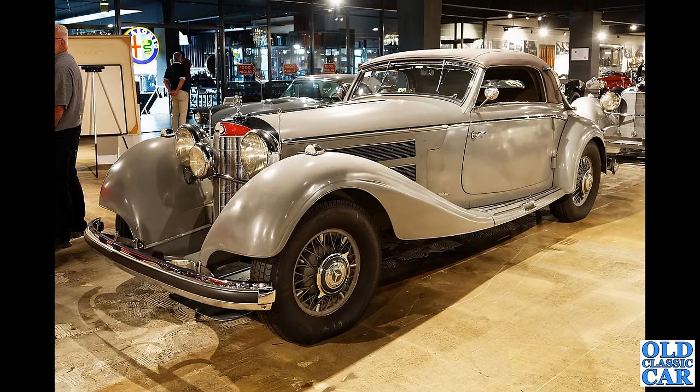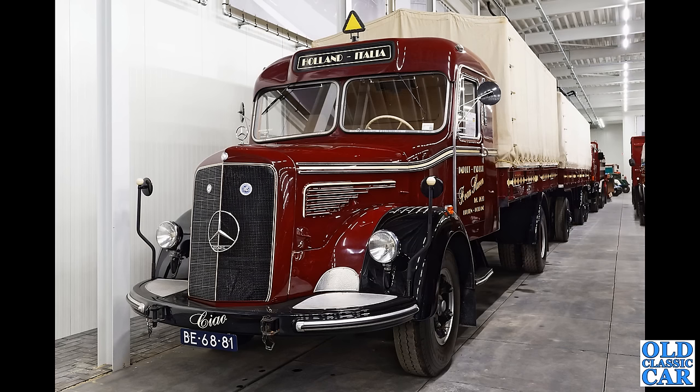A magnificent Mercedes — what an incredible looking car that is. That's a 540K Cabriolet, and the chassis was first built up in 1938. An incredibly stylish car — I do love the little Mercedes emblems on the little poles just next to the headlights, you can just see them sticking up.